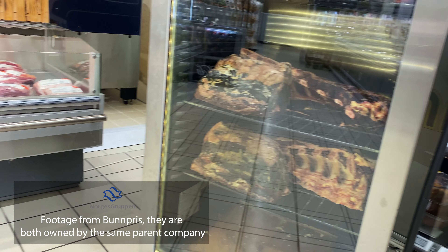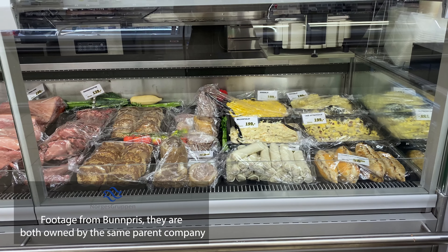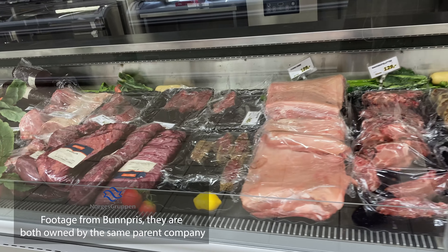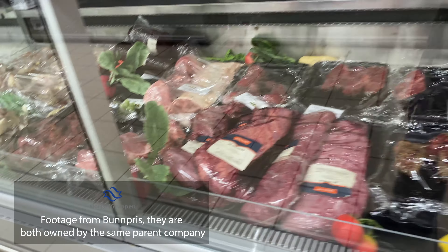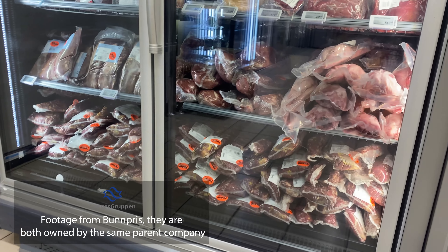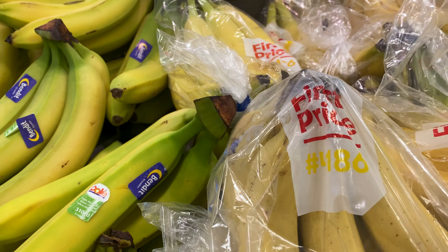Meny is also a store that is a little bit more expensive, but unlike Joker they have a variety of products to choose from. They are a supermarket which means they have fresh products such as meat, fish, cheese and so on. They also have warm lunches and dinners, which can be nice. Worth noticing is that Meny has a lot of sales, and they also have a cheaper brand called First Price.